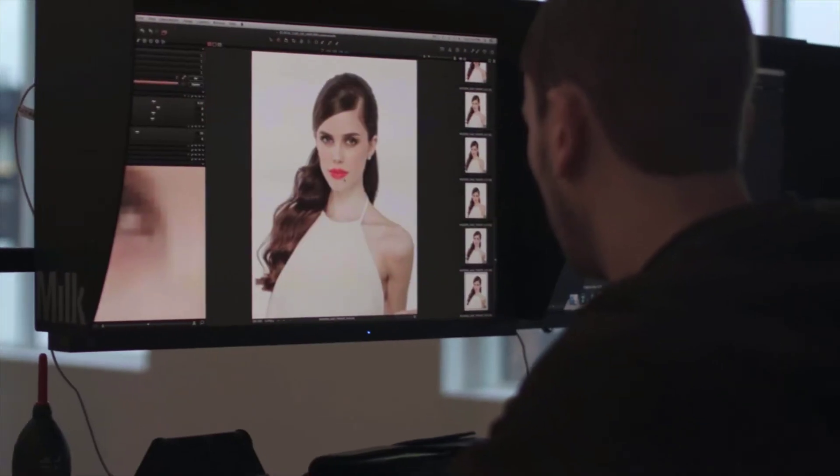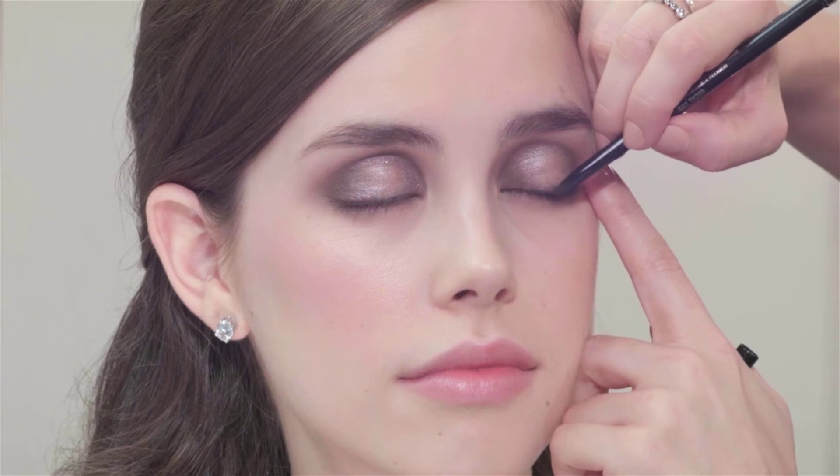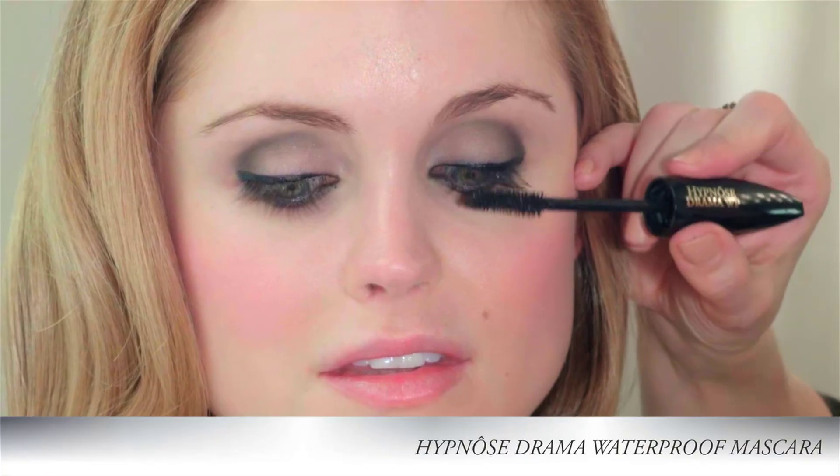No bridal beauty look is complete without waterproof eyeliner. So we have the Stilo Waterproof that we're going to add right into the waterline. It will instantly define the eyes and pop them, especially with your beautiful eye color.